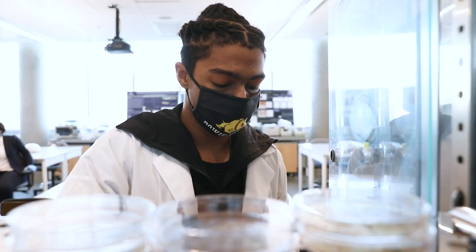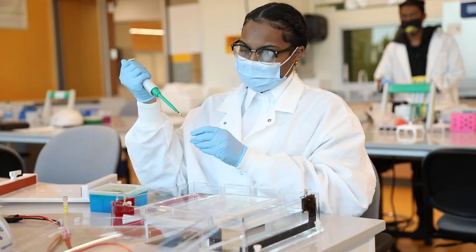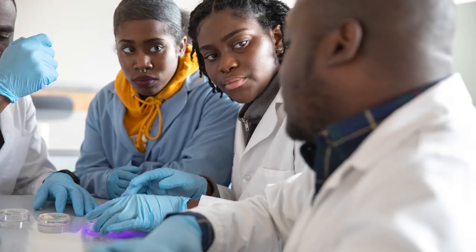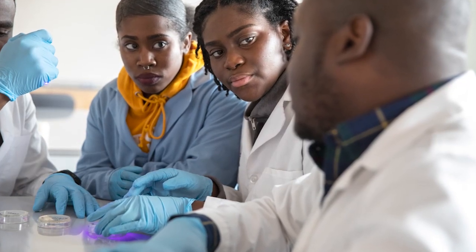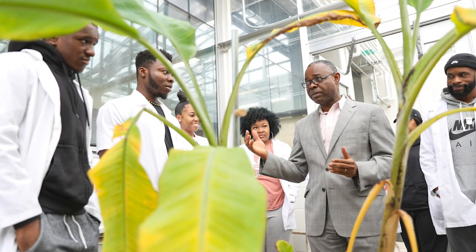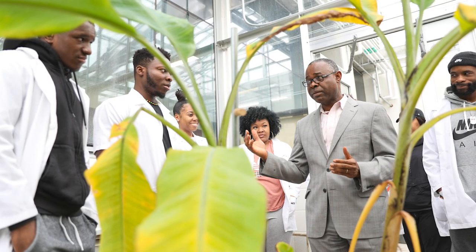While many of our graduates go on to study medicine or dentistry, a biology degree also prepares you for careers in a variety of STEM fields, including biotechnology, nutrition, physical therapy, marine biology, and environmental science and agriculture.